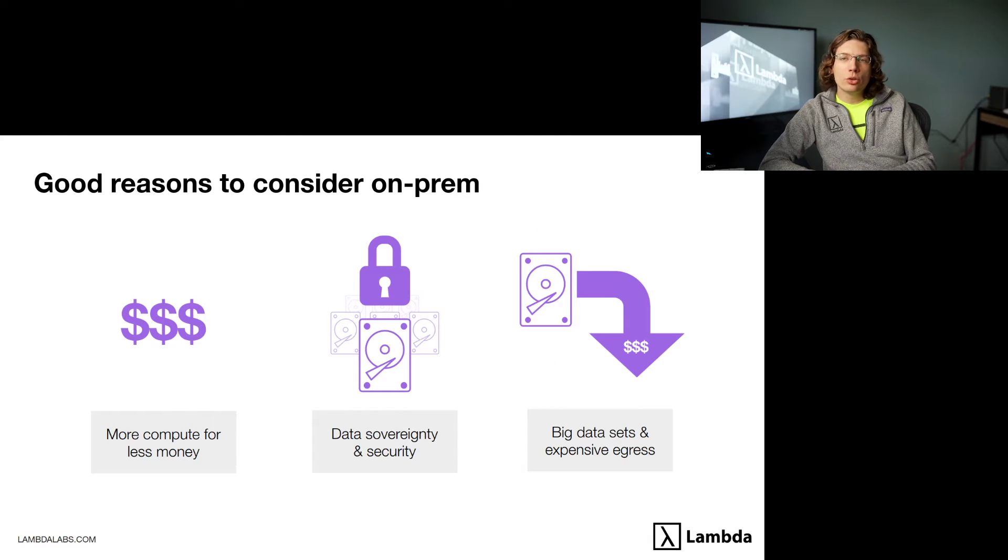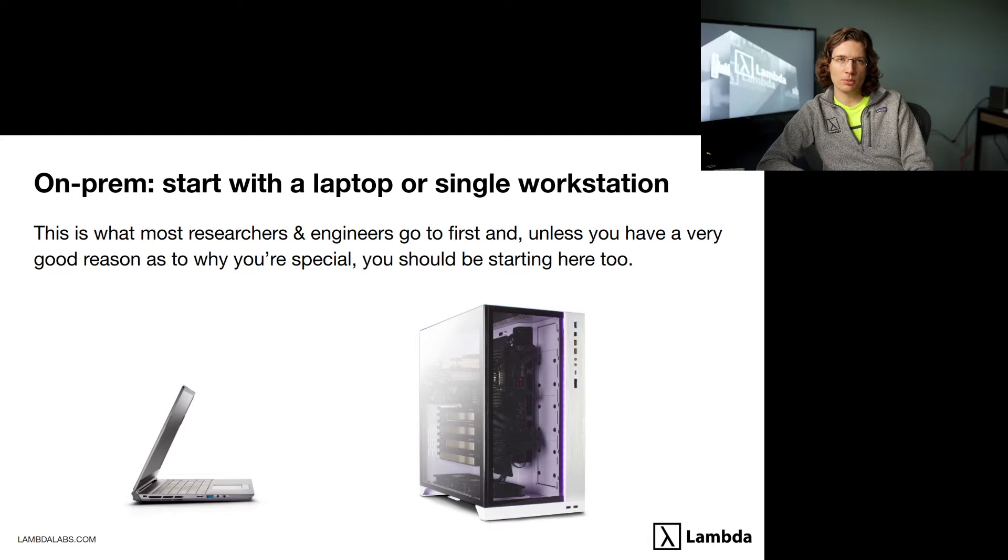However, if you've got a more consistent workload, you should definitely consider on-prem. The advantages of on-prem are that you get significantly more compute for less money — it is a fraction of the cost compared to cloud if you're a heavy compute user. You also have complete control of your data, which matters for data sovereignty and security. If you're working with huge, multi-petabyte datasets gathered from autonomy or field work, you also avoid expensive cloud storage and very expensive egress fees.